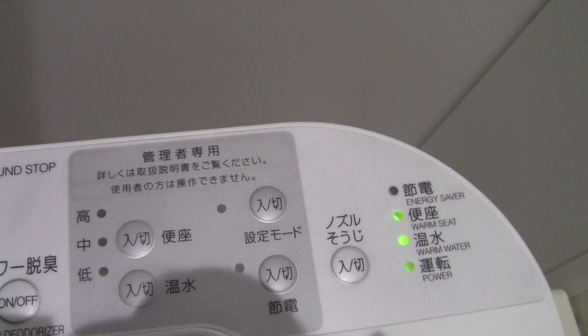They're absolutely awesome. This is one of the great things about Japan in the wintertime. You just turn the seat off during the summertime because it's already hot — particularly here in Kansai — and a heated toilet seat doesn't do you any good in summer. But during the winter it's unbelievably fantastic. So that's a quick look at Japanese toilets and toilet seats.